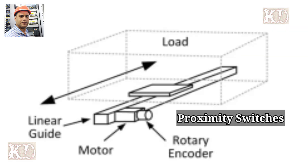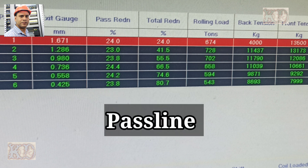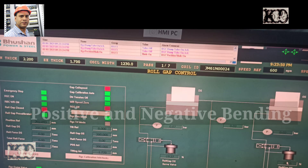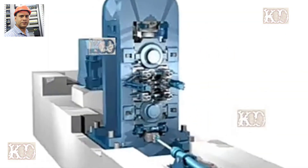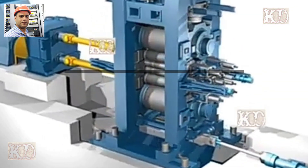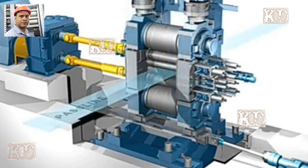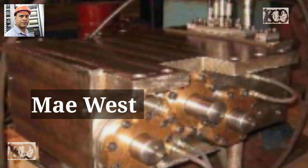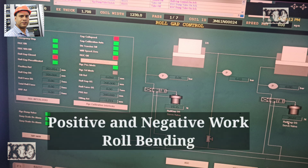Once the operator inputs the roll diameters into the mill HMI, the mill is equipped with positive and negative bending of the work roll and shifting of intermediate rolls, which act as the main actuators for strip flatness control. A wrest block is provided in the mill housing to accommodate positive and negative work roll bending and the backup roll balancing cylinder.